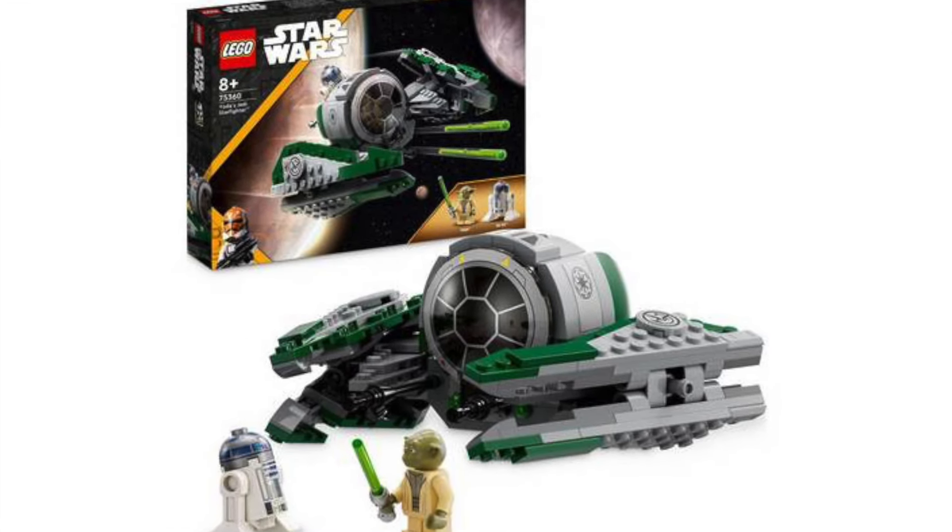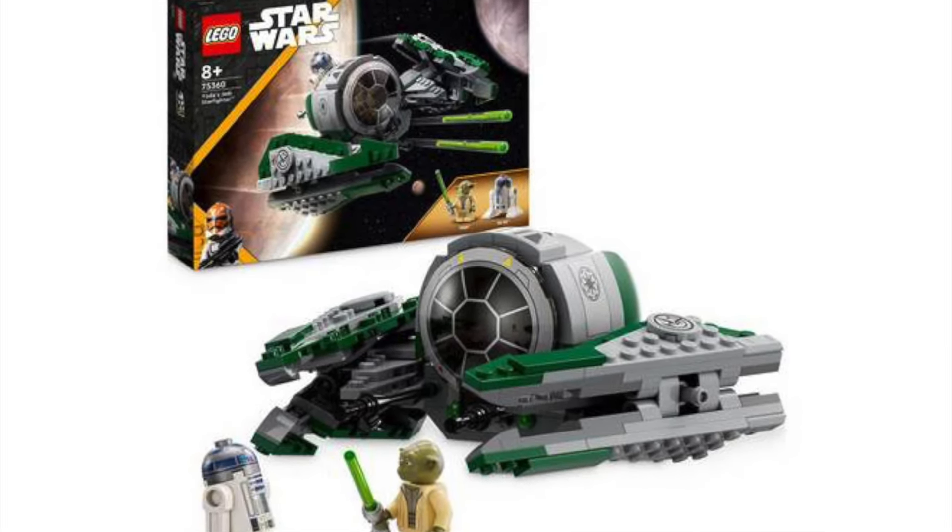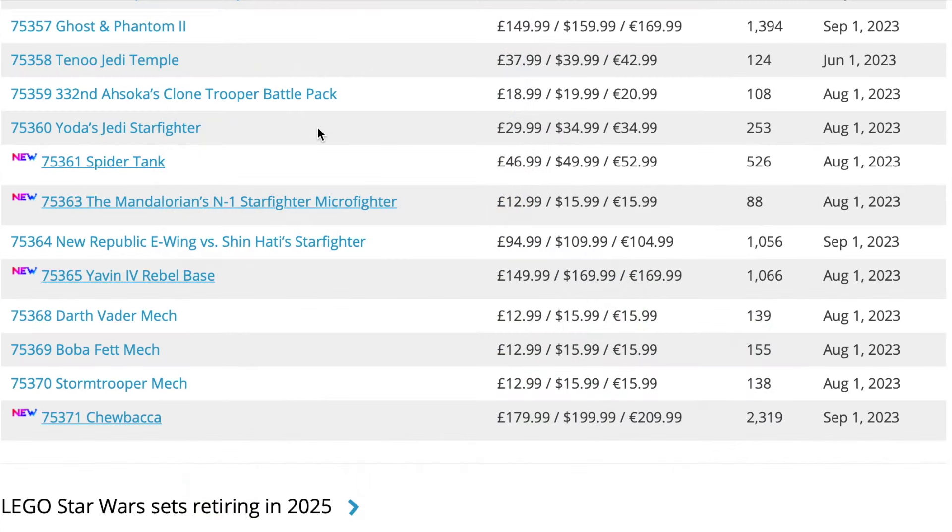Next up is set 75360, Yoda's Jedi Starfighter, released in the same summer wave as the Ahsoka Clone Trooper Battle Pack. I'm not a fan of this set — it's very overpriced and was a really lazy inclusion. They basically remade it piece for piece like the older version, so I don't know why they bothered.